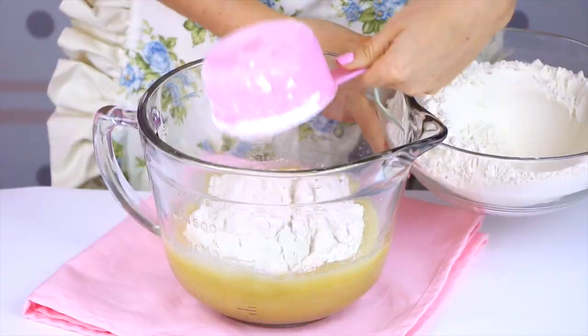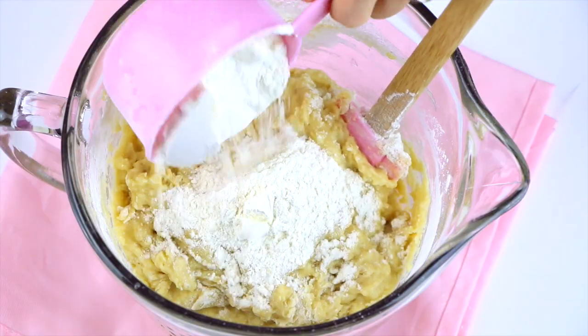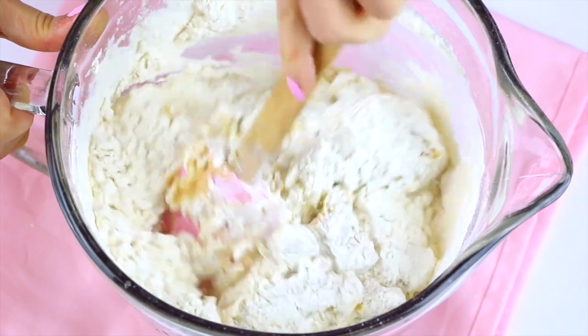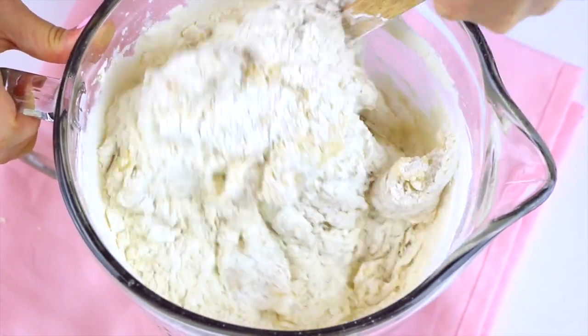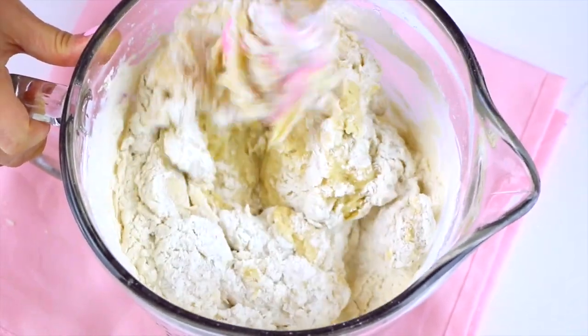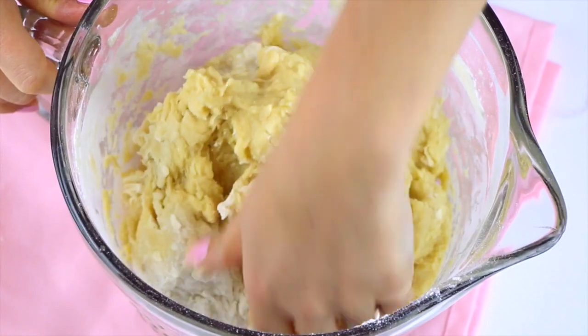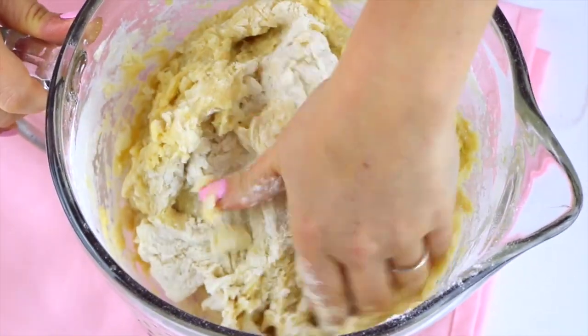Then slowly mix in the flour one cup at a time with a wooden spoon or spatula until the flour is incorporated and the dough starts to come together. The dough is going to be a little tacky to the touch, but if it's way too sticky you can add up to a third of a cup of extra flour. The trick is to add just enough flour so it's not too sticky, so you end up with a light fluffy cinnamon roll dough.